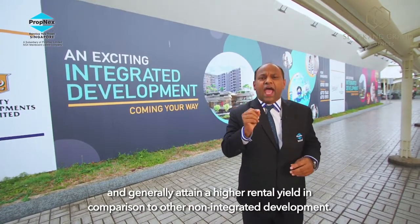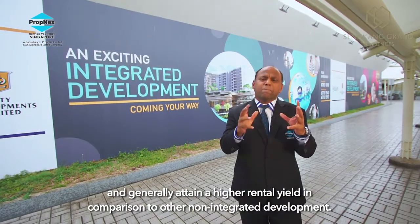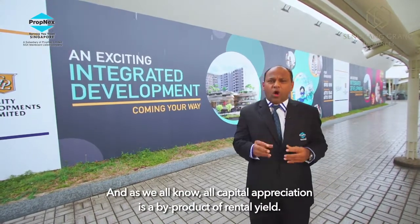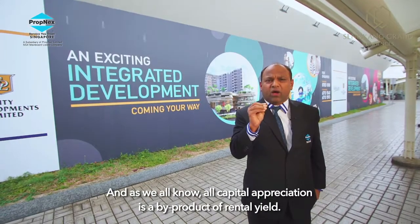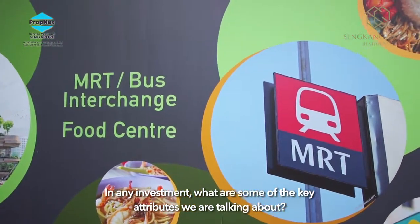One of the key attributes of an integrated development is the ability to attract good tenants and generally attain a higher rental yield in comparison to many other non-integrated developments. As we all know, capital appreciation is a by-product of rental yield.